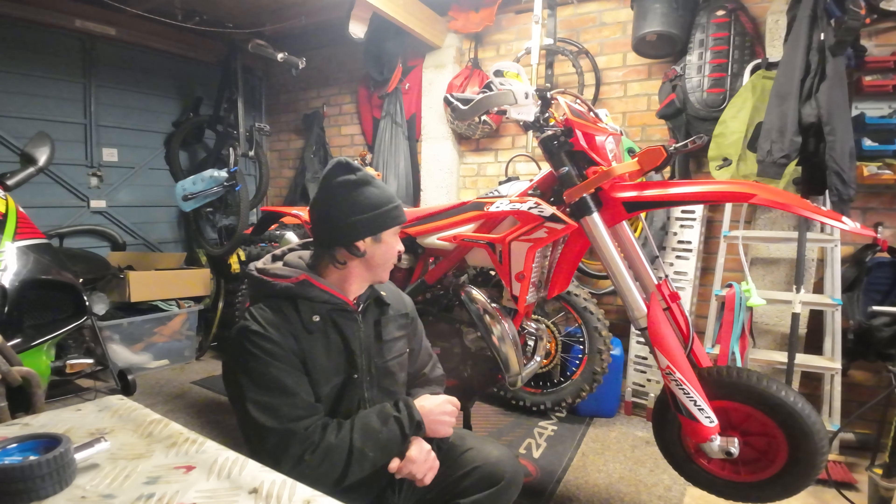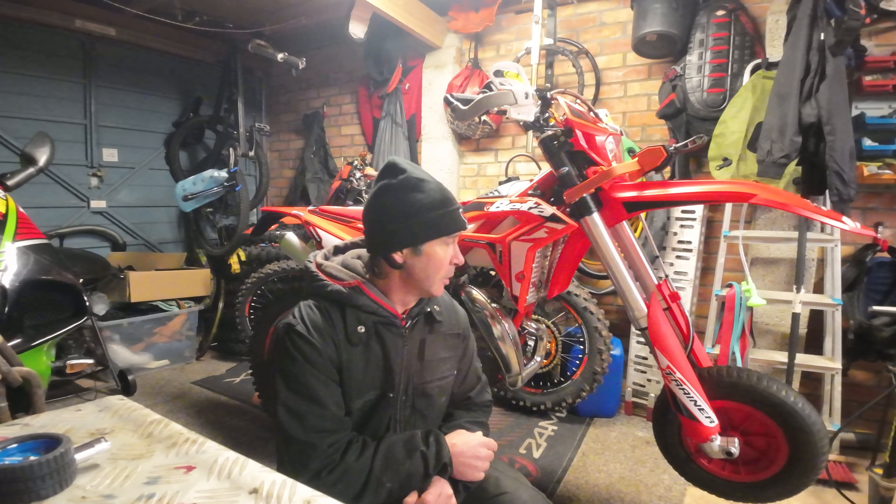What we're going to be talking about right now is what I just bought, which is a new 2023 Beta X Trainer. I've only got 33 miles on it so far, and tomorrow it's going to be put through its first test, which is the Valleys Extreme Enduro in South Wales. That's going to be interesting — I'm mega impressed with it so far.